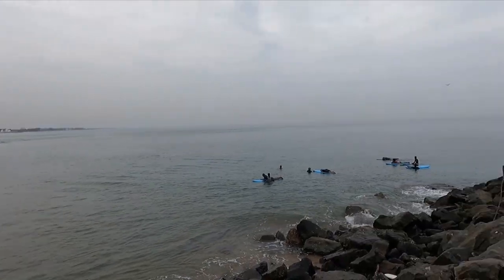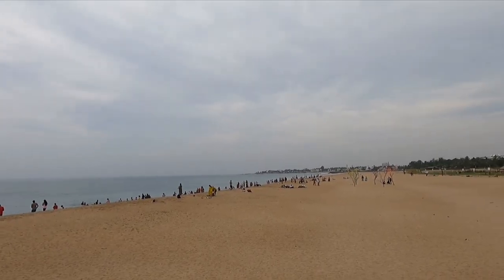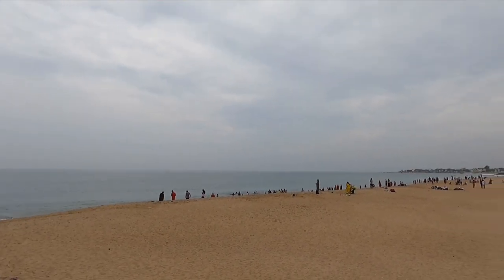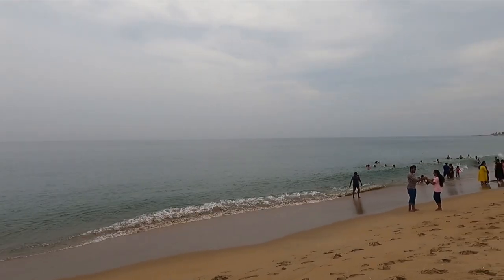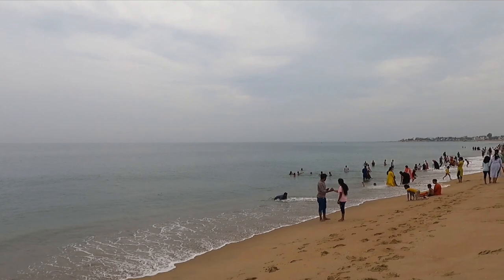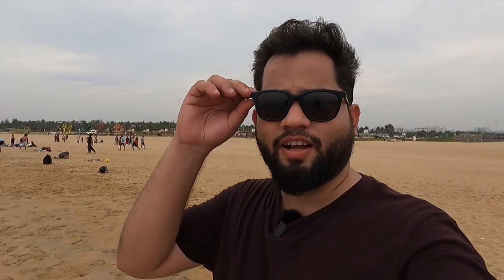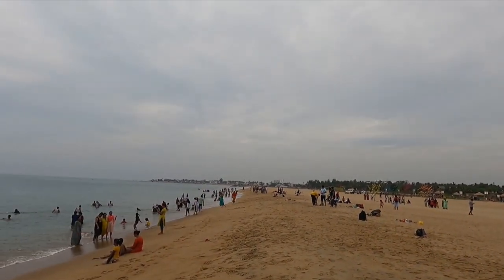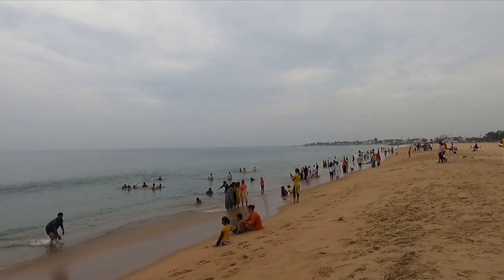Look how clean the water is — I think this is the cleanest beach I have ever seen in Chennai. It's amazing to see how they are maintaining the cleanliness here. I think it's certified as safe because the waves are not too intense and not dangerous. For some odd reason, because I'm wearing these goggles I see the water as blue, but if I remove them I see the normal color. Whatever it is, this is really beautiful.